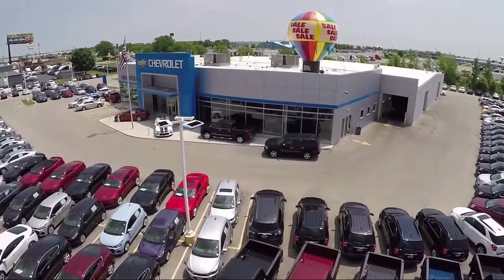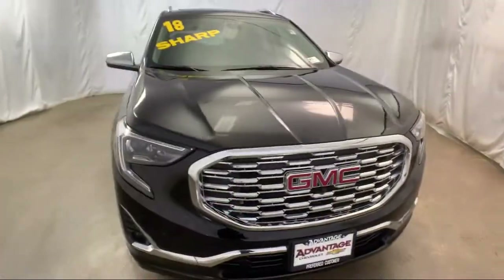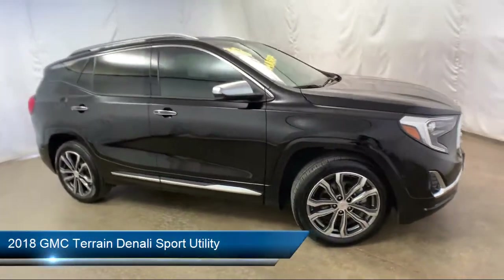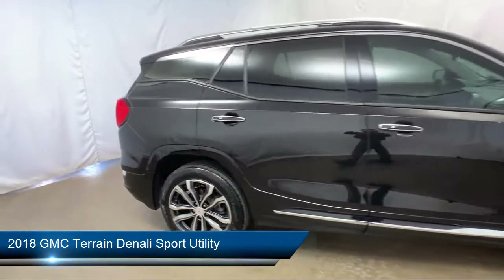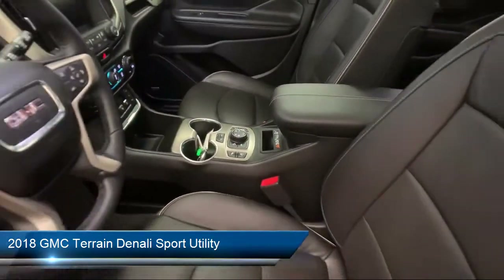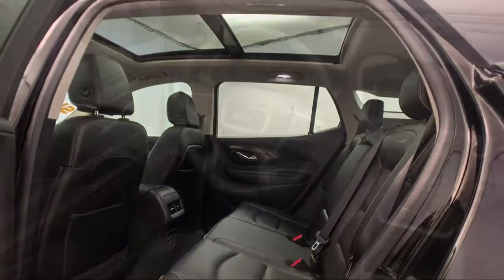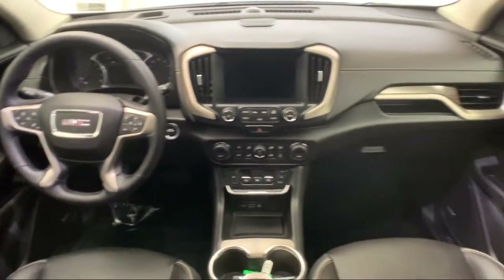Welcome to Advantage Chevrolet of Bolingbrook and here's a look at another one of our great vehicles from our inventory. It comes equipped with Sirius XM Satellite Radio, Forward Collision Alert, Rear View Camera, Comfort Package, Steering Wheel Controls, Keyless Entry, and Bluetooth Smartphone Integration.